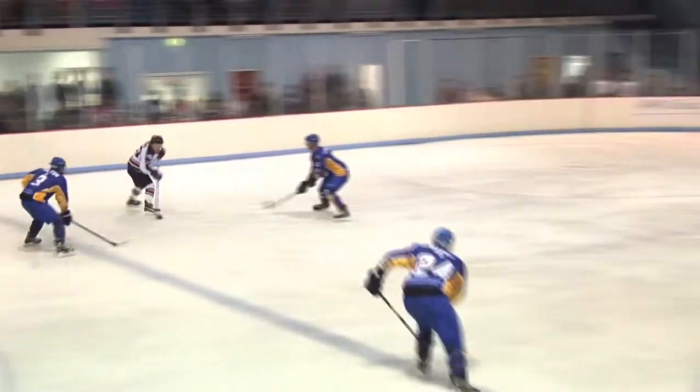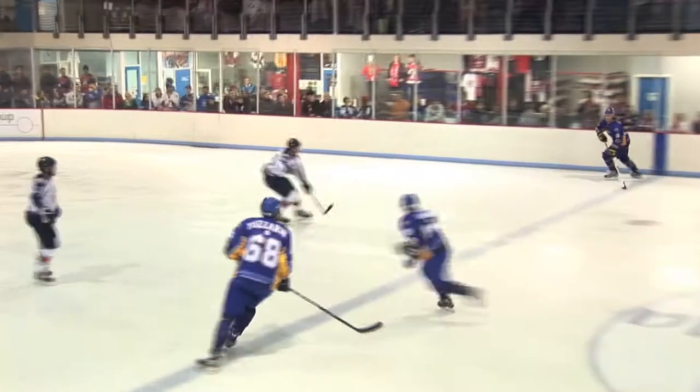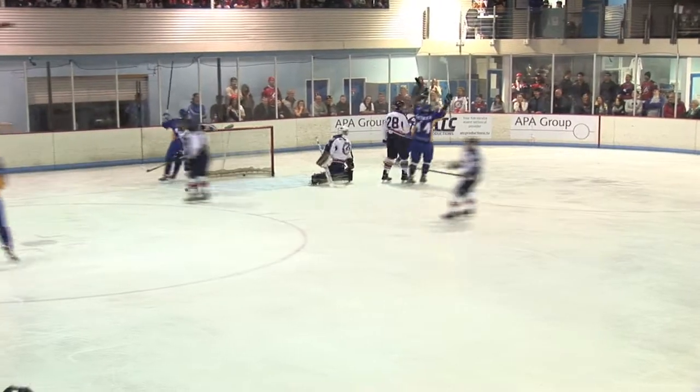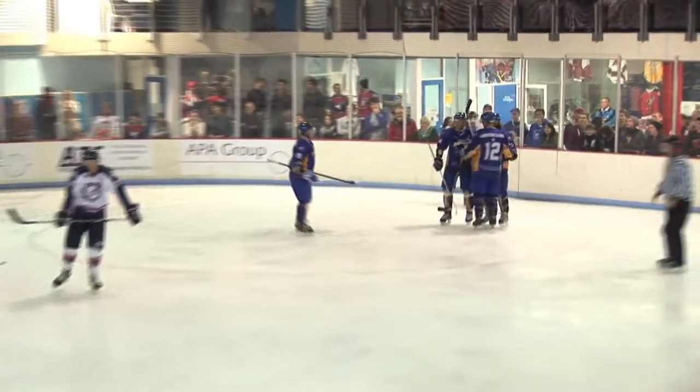The Thunder then counter-attacked themselves through Jordan Kairos, who left the puck for Cox, who shot, but Slaum-White saved. Then in the dying minutes of the period, virtually out of nothing, the Knights took the lead. Jordan Braid received the puck on the boards and tried his luck. The puck sailed past Smart, hit the crossbar and nestled in the net. 2-1 to the Knights.